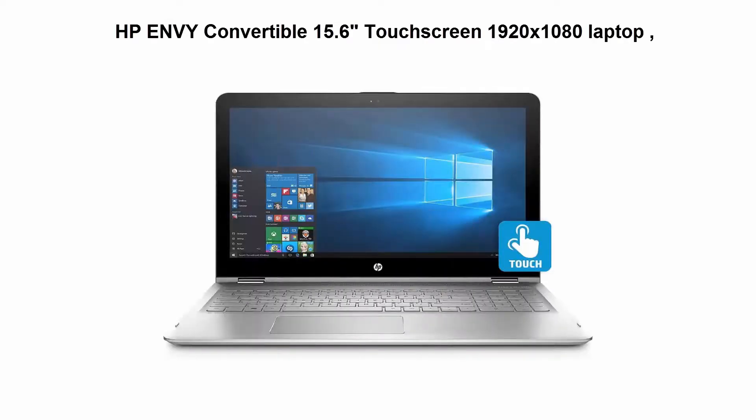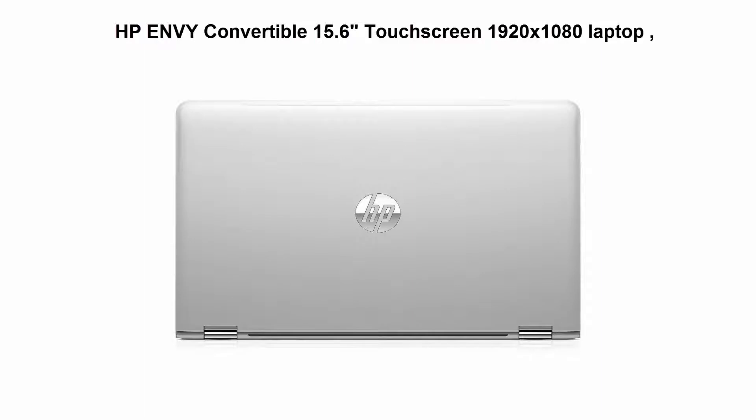Top 4. HP Envy Convertible 15.6-inch Touchscreen 1920x1080 Laptop, Intel 8th Generation Quad-Core i7-8550U Processor, boost up to 4.00 GHz, 15.6-inch Diagonal Full HD.